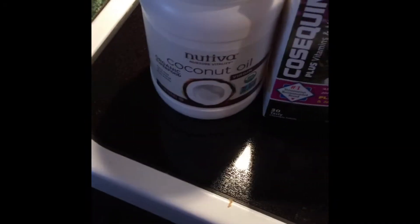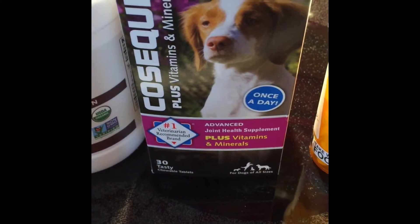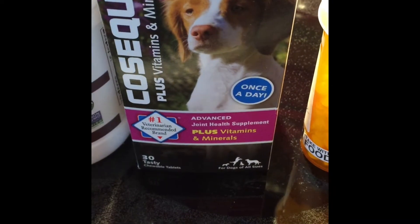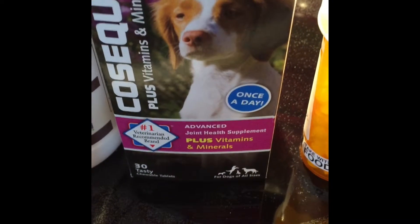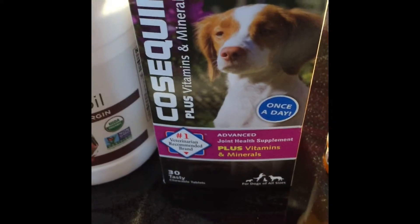I want to show you the supplements I use. At lunch, these are the three that we put in. I use the Coconut Oil Organic Virgin. I give him one Cosequin Advanced. He's had ACLs tear twice, and he's had surgery. I just use it as a preventative for arthritis, and it's been phenomenal for him.